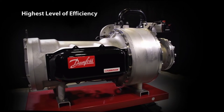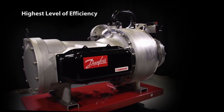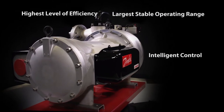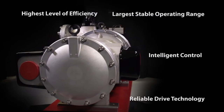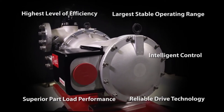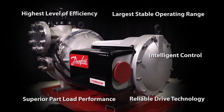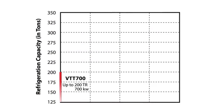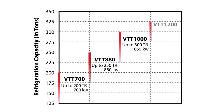As an oil-free magnetic bearing variable speed two-stage centrifugal compressor, the VTT series is designed to be the most efficient, reliable, quiet, and low-maintenance centrifugal compressor available. The VTT offers an economizer option and nominal capacity ranges from 200 to 350 tons, delivering expanded capabilities and superior performance.